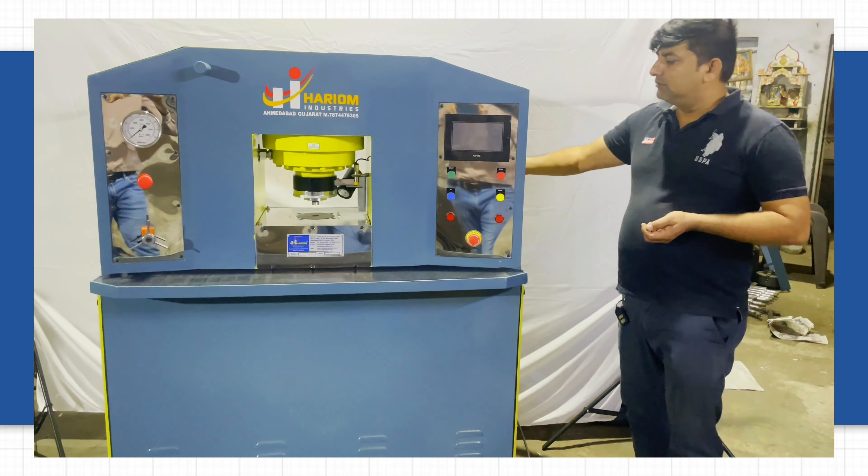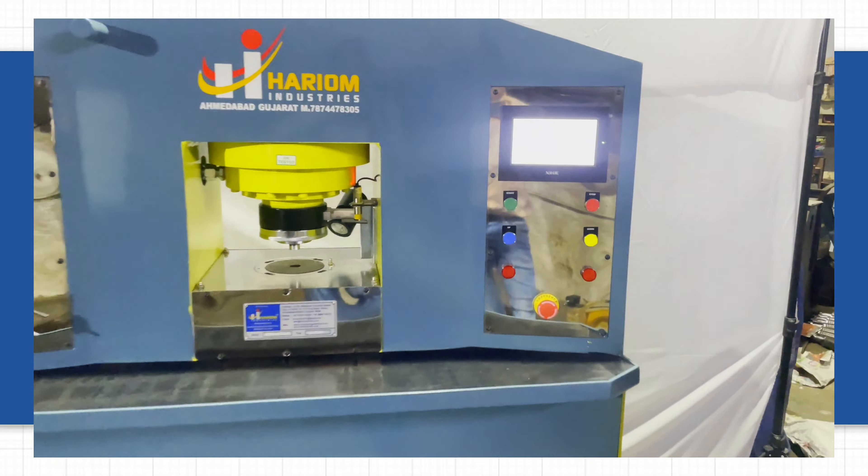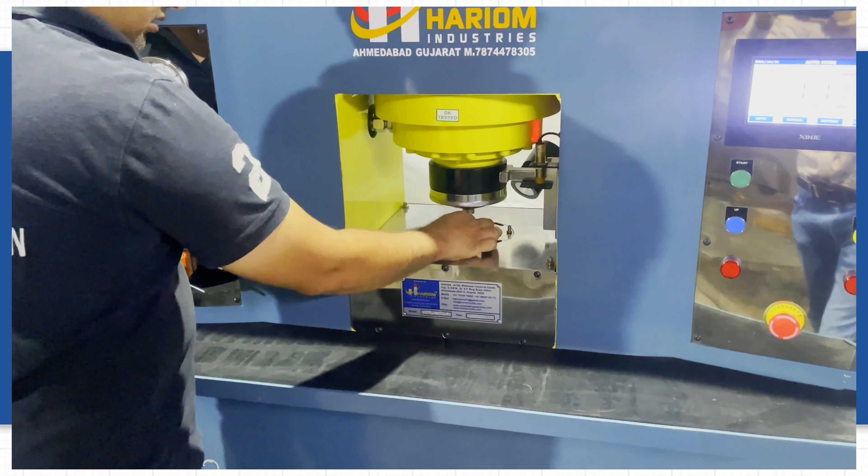The machine is easy to use with LED lights and PLC controllers, and fully operating on display. Just put a blank coin in the machine and start the procedure. The coin will come from the auto-inject facility.